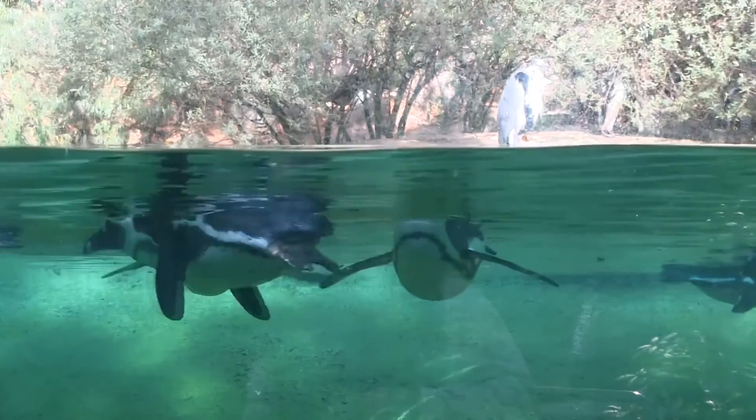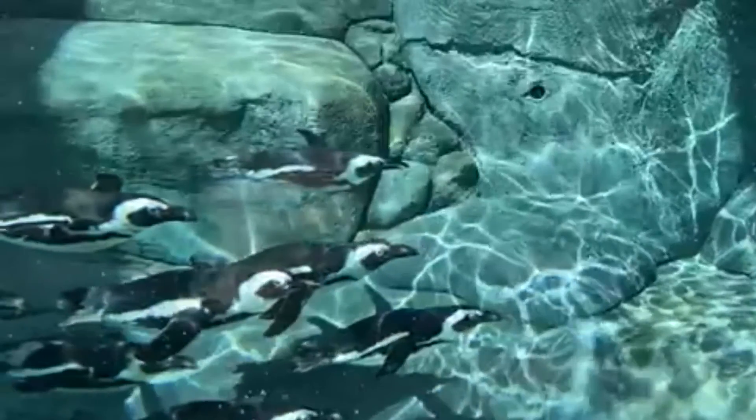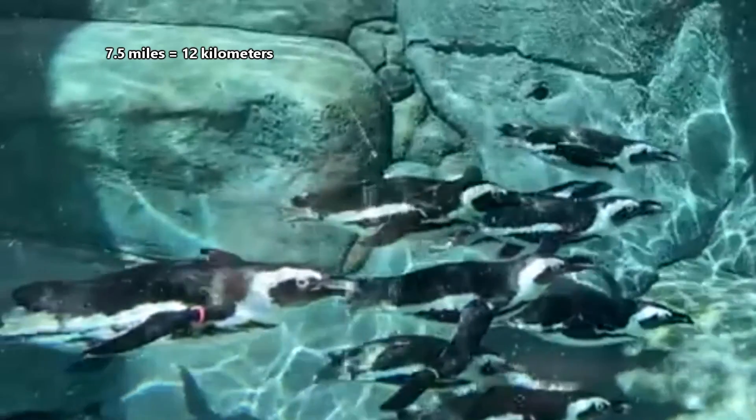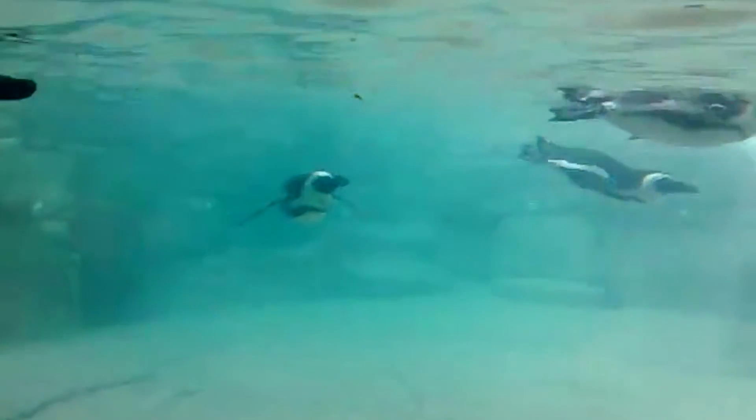Outside of the breeding season, the penguins may be more dispersed from their colony site. They're considered a coastal species but may be found as far as seven and a half miles offshore. During a single hunt, they may swim 43 miles. African penguins hunt for fish including anchovies, sardines, and mackerel, and they also eat squid and crustaceans.